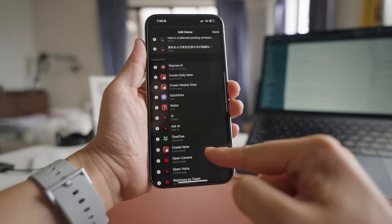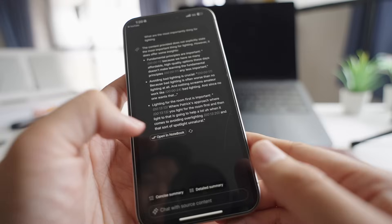Hey, how's it going? My name is Shu. So I talk about different apps every week, but today I want to share with you my favorite apps on my iPhone.